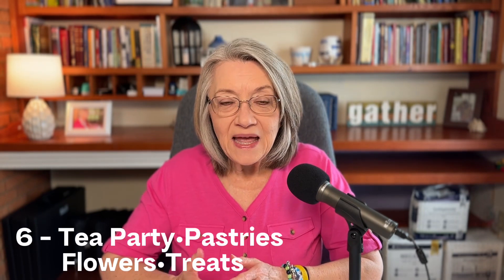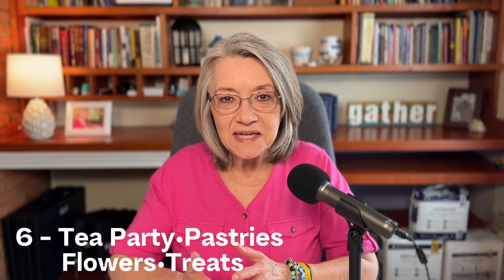The sixth thing was to have a nice tea party. I know a lot of people don't even have a teacup and saucer, but I was at TJ Maxx the other day and they actually had a ton of teacups and saucers. Having a nice tea party with pastries, flowers, and treats would be a really sweet thing to do with your mom on Mother's Day.